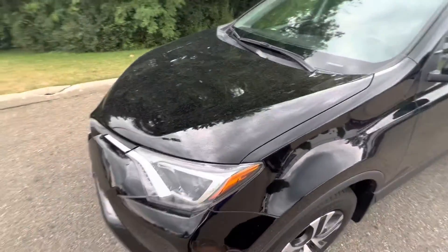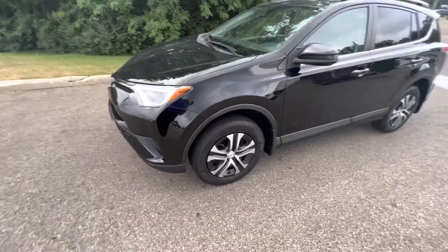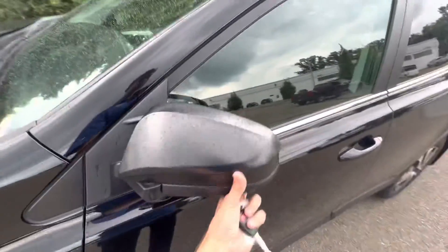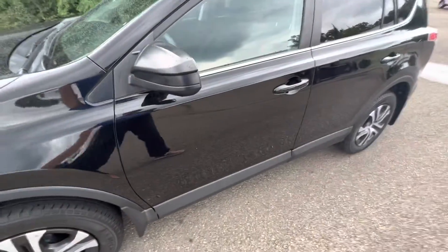A nice safety feature is the turn signal on the side — they are on both sides now, so you can alert people to the left and right of you when you plan on switching lanes. This also has breakaway mirrors going forward and backwards, so if someone were to sideswipe you it wouldn't rip your mirror entirely off, which is a really nice feature.